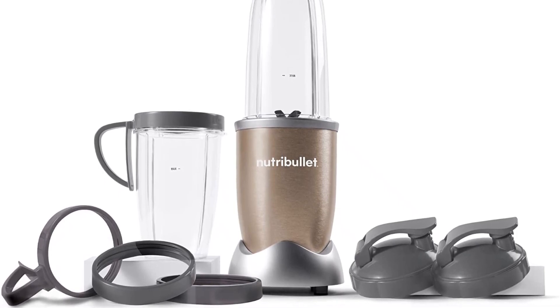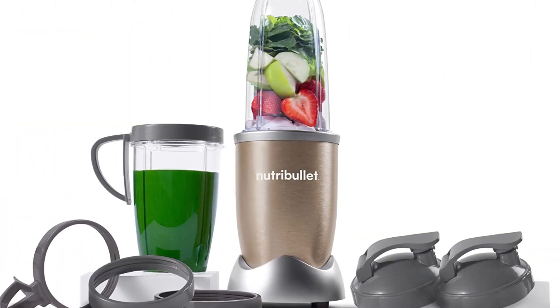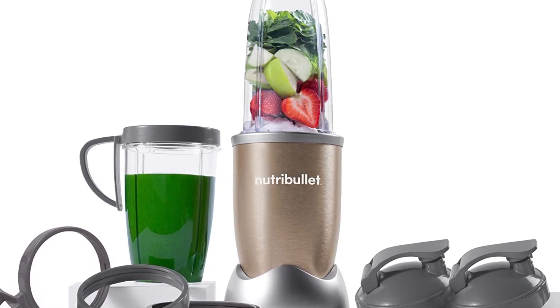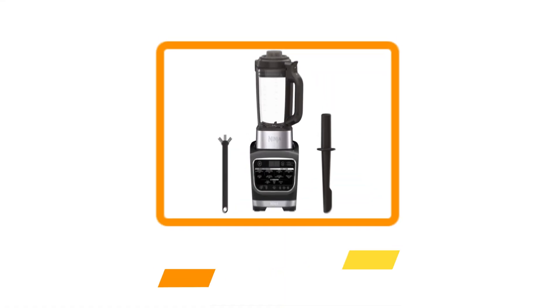Its larger blender jar has a 32-ounce capacity, meaning it can handle small and medium jobs in one go, but blending large quantities needs to be done in batches. At a lower price tag than most items on this list, this is a no-frills blender with only one speed and no preset programs. Our editor mentioned that after many years of heavy use, hers has gone a little noisy and has some leaking issues when filled past the fill line, but it still works well and is very easy to clean.